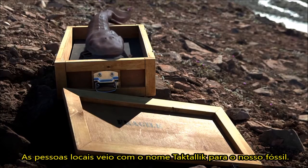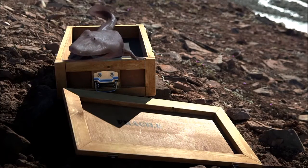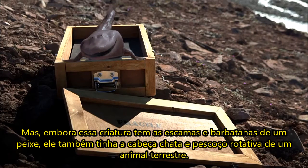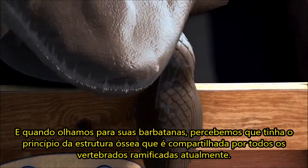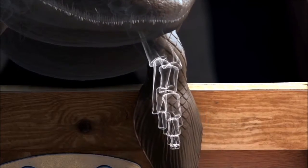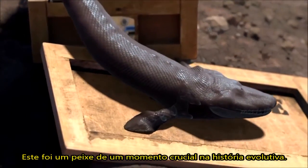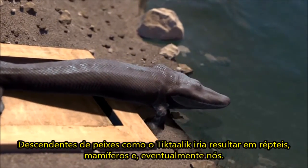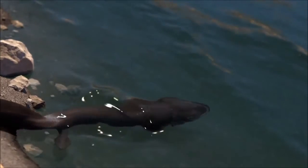The local Inuit people came up with the name Tiktaalik for our fossil. It means large freshwater fish. Although this creature had the scales and fins of a fish, it also had the flat head and rotating neck of a land animal. And when we looked at its fins, we realized it had the beginnings of the bone structure shared by all four-limbed vertebrates today — versions of an upper arm, forearm, even parts of a wrist. This was a fish from a pivotal moment in evolutionary history. Descendants of fish like Tiktaalik would go on to spawn reptiles, mammals, and eventually, us.